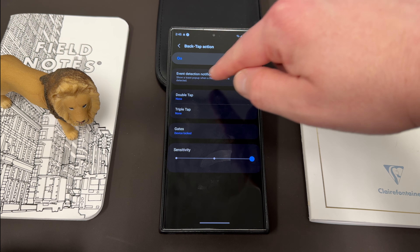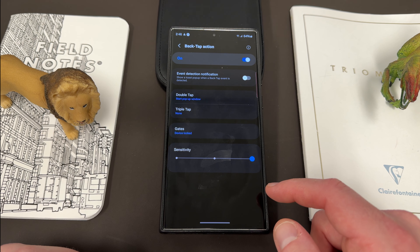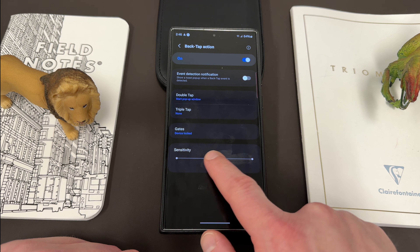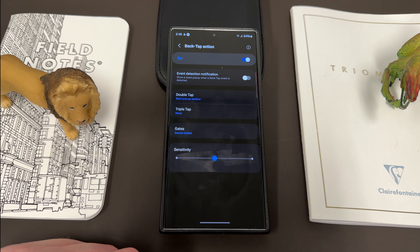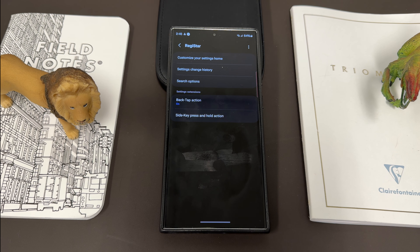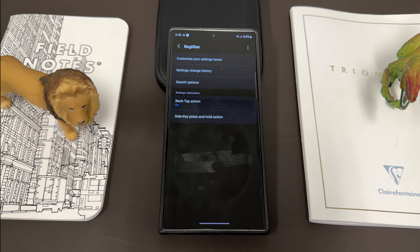For those who haven't used Registar — it's a great app. It basically allows you to double tap the back of your phone and trigger various events when you do that. You can turn on back tap action and choose various things for a double tap. I like to have the pop-up option. You can also adjust the sensitivity up, down, or middle so you don't accidentally trigger it. You can also customize your settings menu and your side key press, although I like to leave the side key press to the regular power menu.